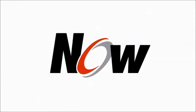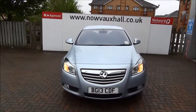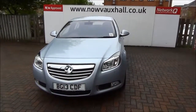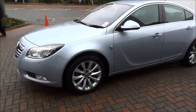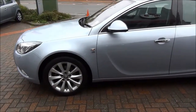Welcome to Now Vauxhall. Here today we have a Vauxhall Insignia Elite 2.0L CDTI 5-door fitted with a manual transmission, finished in silver — factory colour name Flipchip Silver. This car is registered June 2013 and is on a 13 plate. It has a warranted mileage of 9,229 miles, but this car is a demonstrator and the mileage might increase.